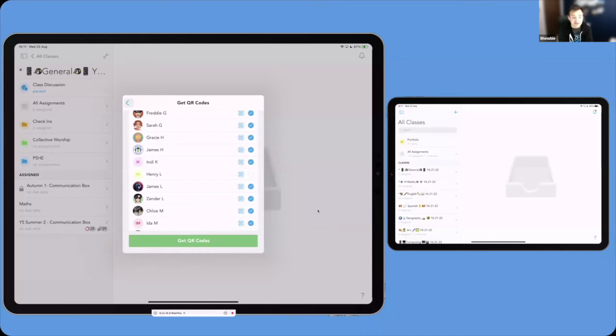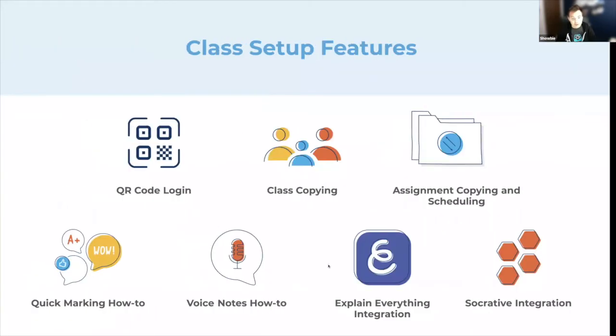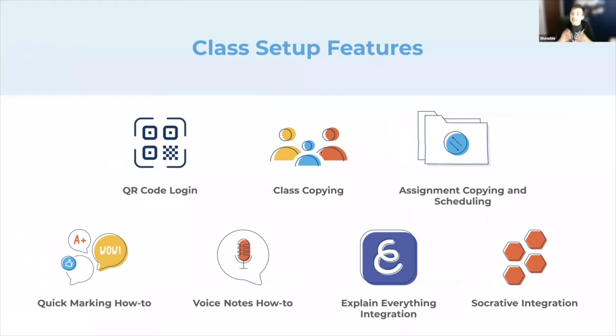Looking at some of the people who've joined — we've got some primary school teachers and some secondary school teachers here. There's nothing better than a key stage three or four student, aged 15 or 16, who can't remember their password and can't get into their account to do their schoolwork, but you're there to save the day with a QR code. So we can move on now and take a look at how we can get ourselves ready and prepared for the new class year.